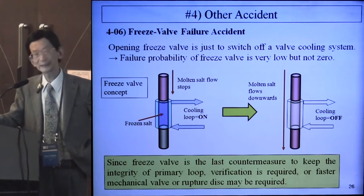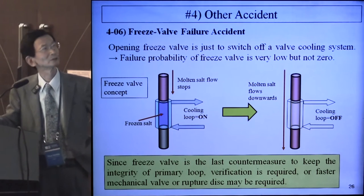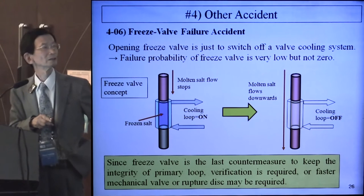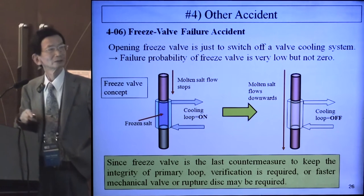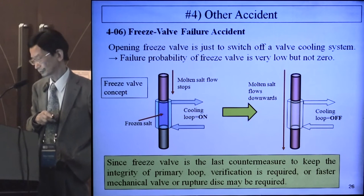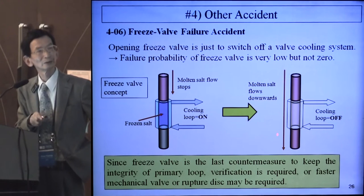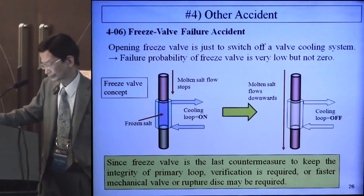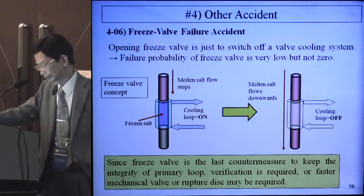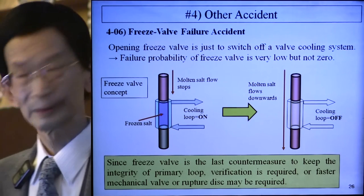4.06 is the freeze valve failure accident. Opening a freeze valve is simply switching off the valve cooling system, so the error probability is very low, but not zero. In normal operation, the cooling loop is switched on and frozen salt stops molten salt flow. If the cooling system is switched off, molten salt flows downwards but it takes some time. Since the freeze valve is the last countermeasure to maintain primary loop boundary integrity, verification is required, or a faster mechanical valve or rupture disk may be equipped.